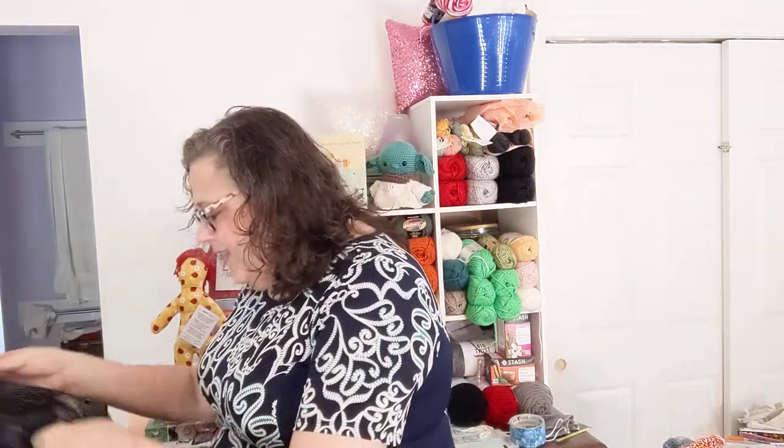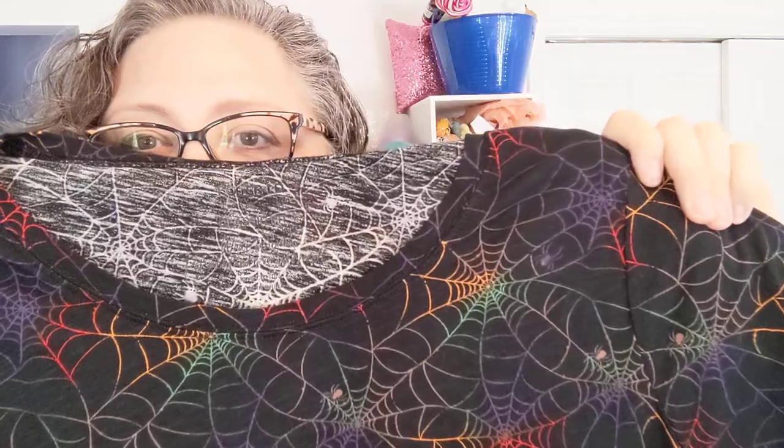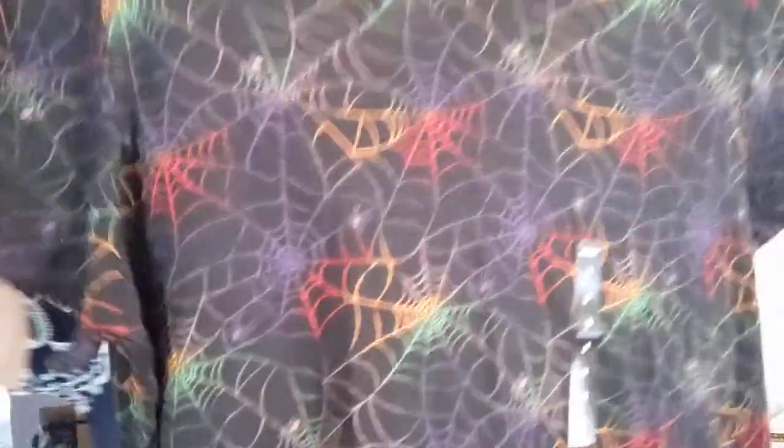Now on to the actual cute stuff. I love Halloween! Look at the print — colorful webs! Are you kidding me? Love it, totally love it. They had a whole bunch of skull-themed and Halloween-y type of themed stuff there. Torrid is not aimed at my age demographic, okay? I don't care. I always find something cute that I absolutely love there.